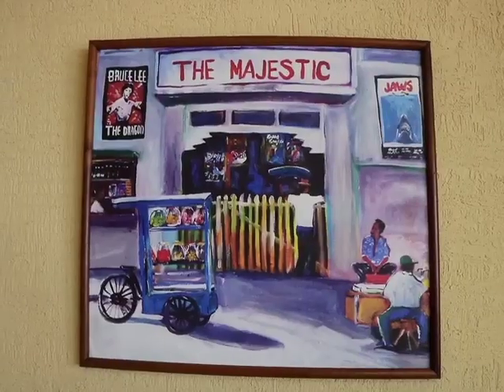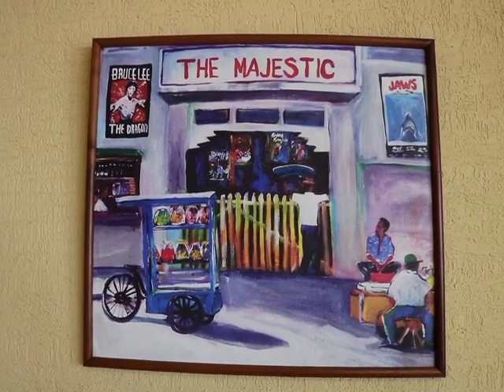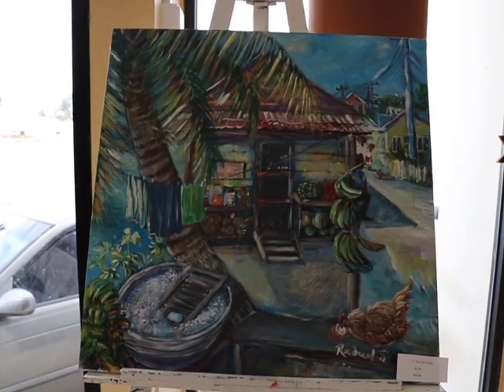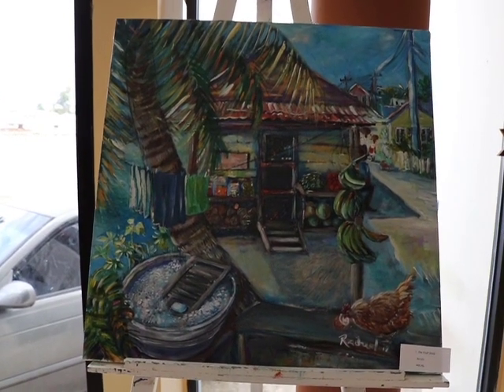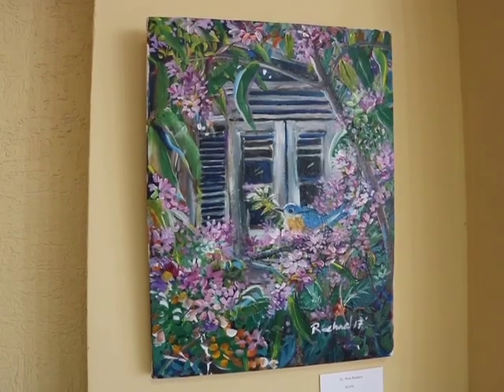They're pretty much over the past six months. What are these pieces inspired by — life in Belize, life in Tobago? Most of them here are mostly Belize, yeah. But I like to paint things that are predominantly Caribbean, and there's a lot of things you would find throughout the Caribbean that you'd find here in Belize as well — lots of scenery, coconut trees, flowers, fruits.